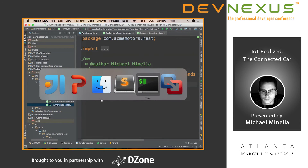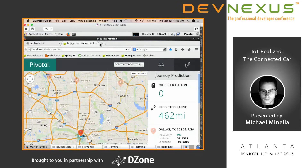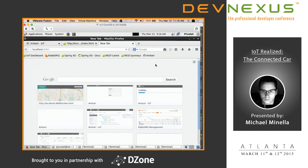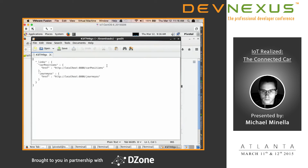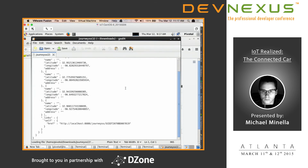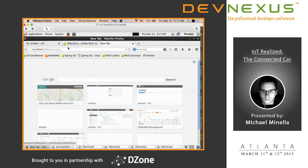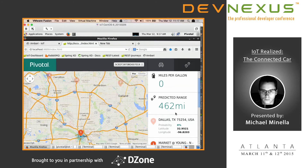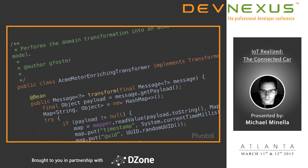With Spring Data REST you get full HAL support — hitting the endpoint returns full links to appropriate locations. Here's the journeys endpoint showing a list of all the journeys returned. With no code, I get this nice API. On the dashboard, we've arrived at our location — it predicted correctly. That's the predicted range.